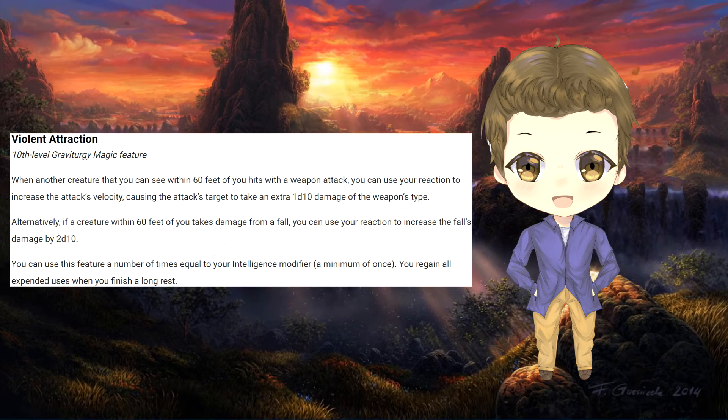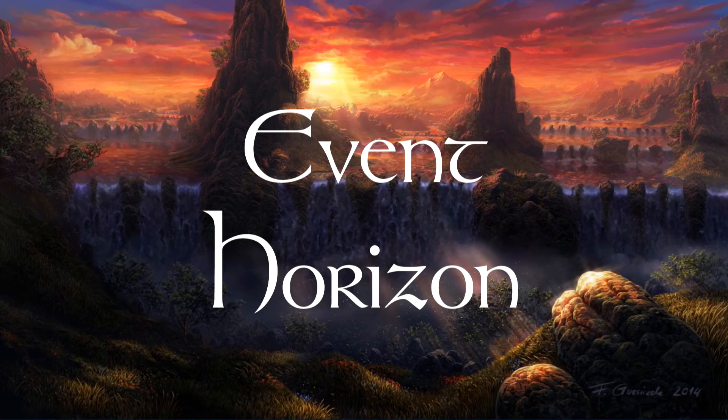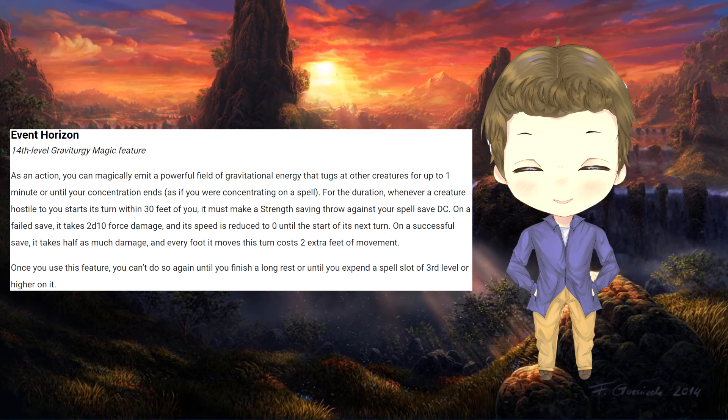Upon hitting 10th level, the wizard can get deadly with magic. They can make their fighter's weapon attack deal an extra 1d10 of damage, or increase the gravity around a falling enemy to cause them an extra 2d10 of falling damage when they hit the ground. It's amazing what gravity can accomplish when the wizard gets creative. Once the wizard reaches 14th level, they can use Event Horizon to halt the advance of a creature they can see within 30 feet. If the creature fails a Strength saving throw, they take 2d10 damage and their movement is reduced to zero. Upon a successful save, that damage is reduced by half and they lose half of their movement. This feature can be used again by expending a level 3 spell slot, otherwise the wizard must take a long rest to regain its use.